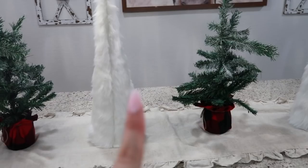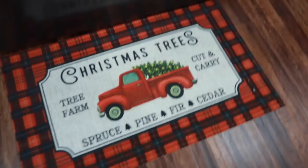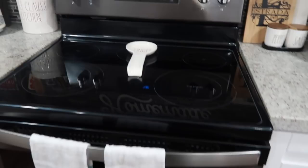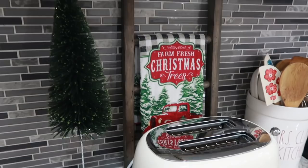I also have furry trees from Hobby Lobby. Here I have a little rug from Walmart for only $5, and little tea towels from Walmart for 88 cents each. I have my little jingle spoon rest and my Mrs. Claus spoon rest — those were from Marshall's.